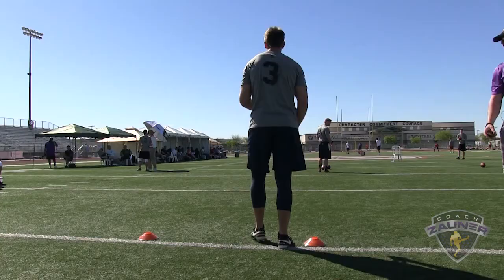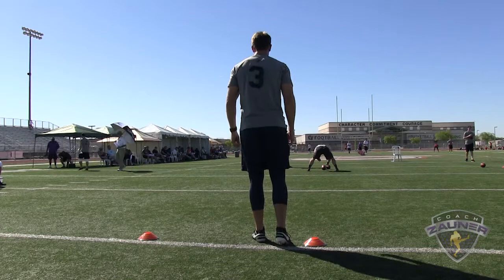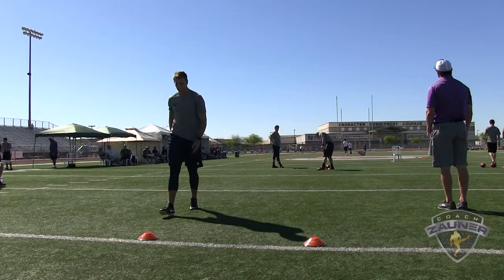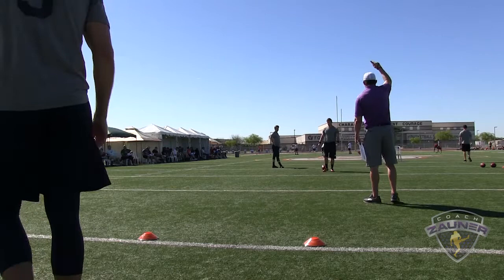Here we go, punter number 3. Directional punt left, punt number 1. Alright, I got a 1-4-3 tight spiral, nose over. About 2-3 yards outside the hash. I got a 4-5-7 hang. 60-yard punt.